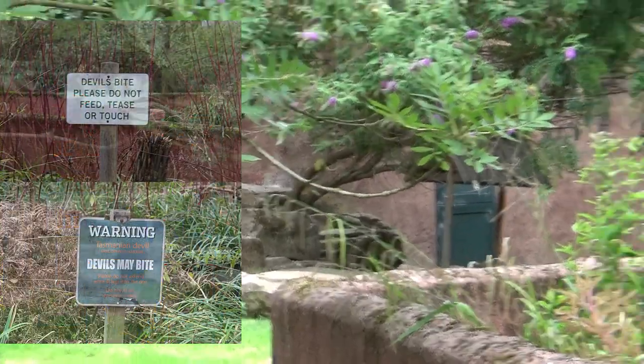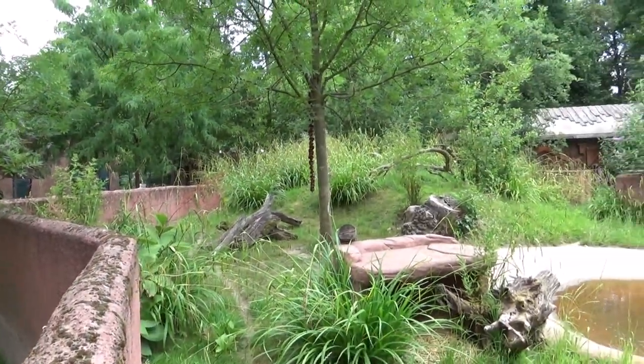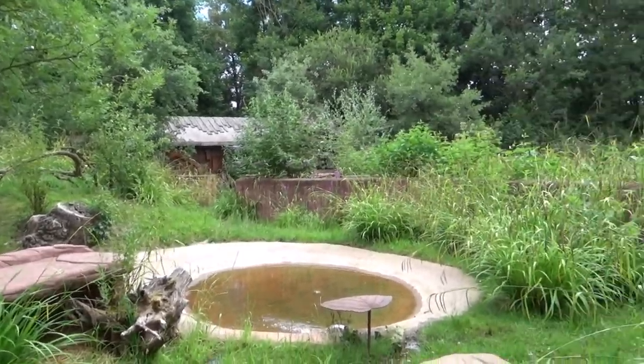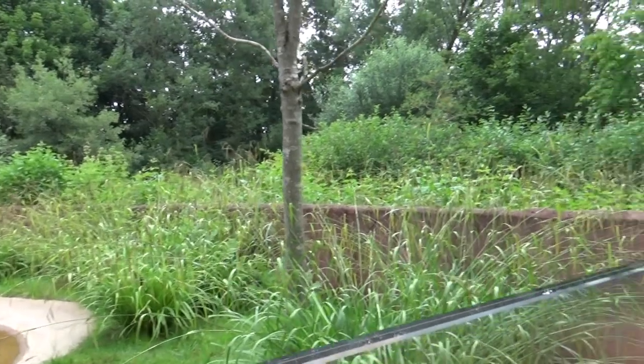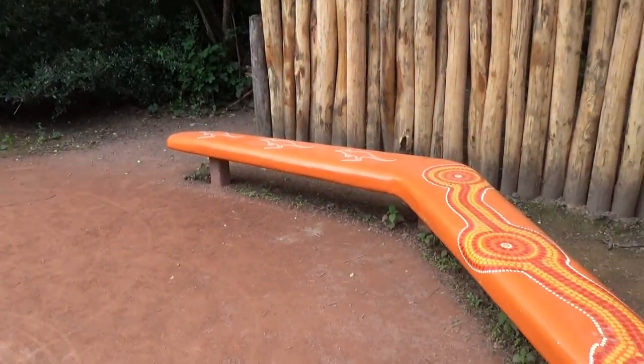That would be another one for the list, because this area is filled with — just like the last one — pieces that we also have in Planet Zoo, basically. Like with all of the aboriginal designs and stuff like that.